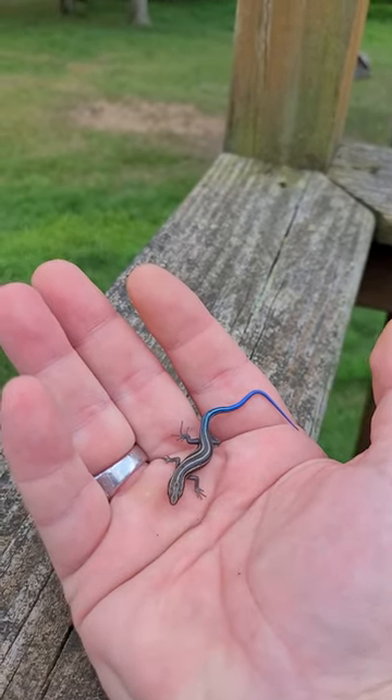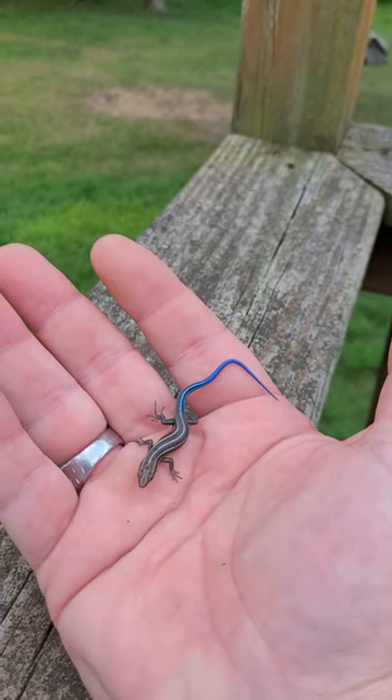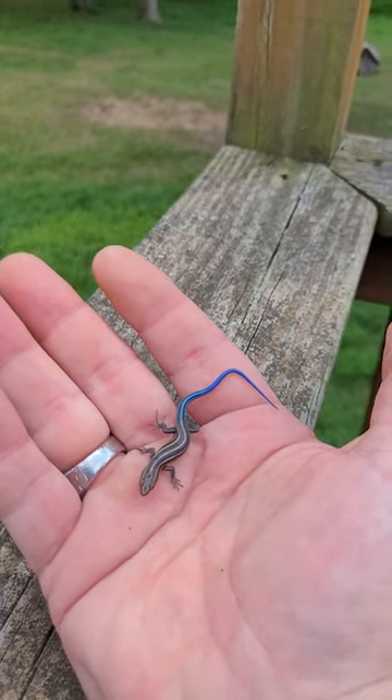He's lightning quick. This little guy was just on my deck and I actually caught him — pretty cool little lizard.